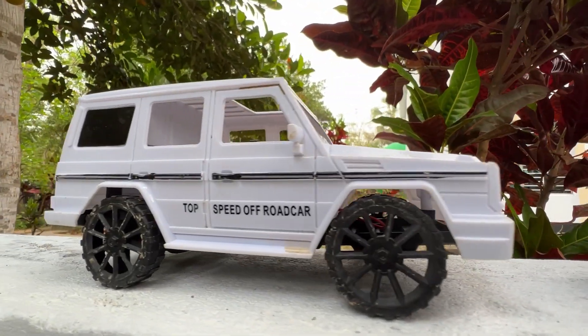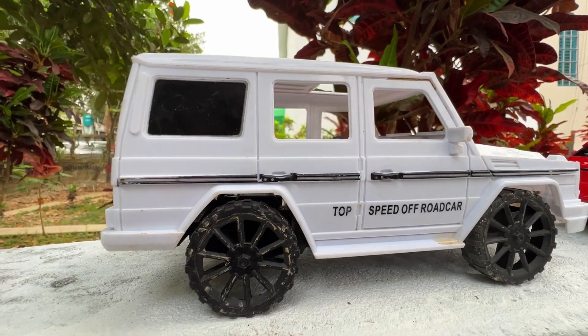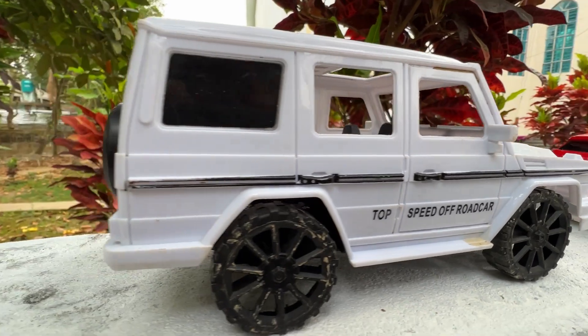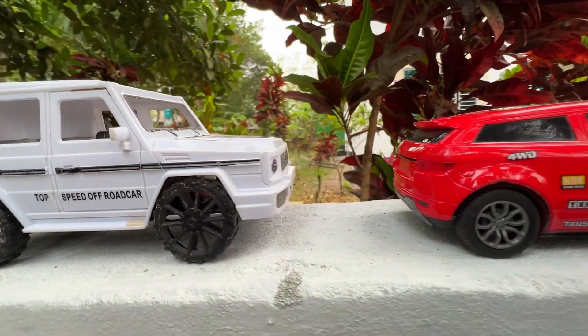Wow, this is a classic SUV toy car. Let's go next.